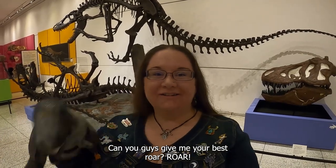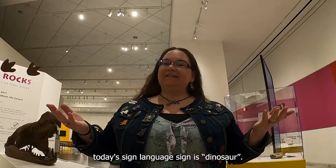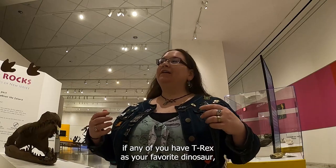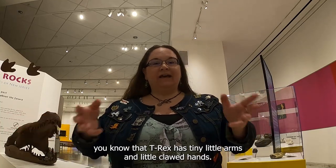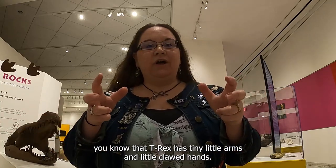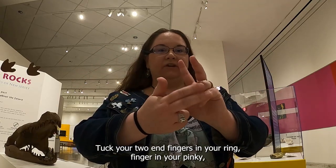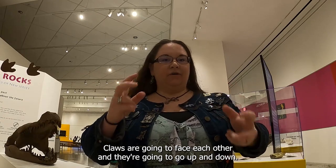Can you guys give me your best roar? Roar! Okay, Explorers, today's sign language sign is dinosaur. This is another two-handed sign — get your two hands out. Small Explorers, if any of you have T-Rex as your favorite dinosaur, you know that T-Rex has tiny little arms and little clawed hands. So we're going to tuck our — on both hands — tuck your two end fingers in, your ring finger and your pinky, and then make claws with your thumb and your other two fingers.